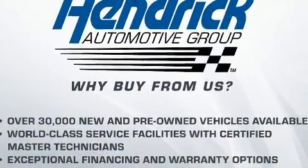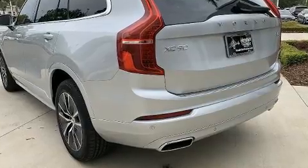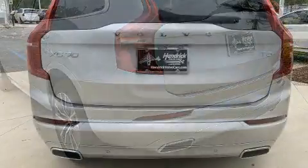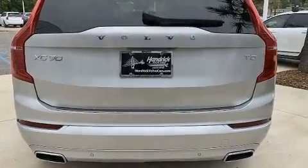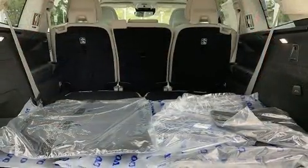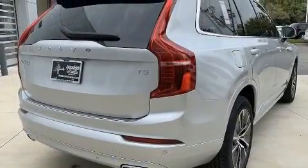A wealth of standard features means that you no longer have to sacrifice, such as cruise control, a rear window wiper, a built-in garage door transmitter, an outside temperature display, power front seats, a power lift gate, a trailer hitch, and seat memory.